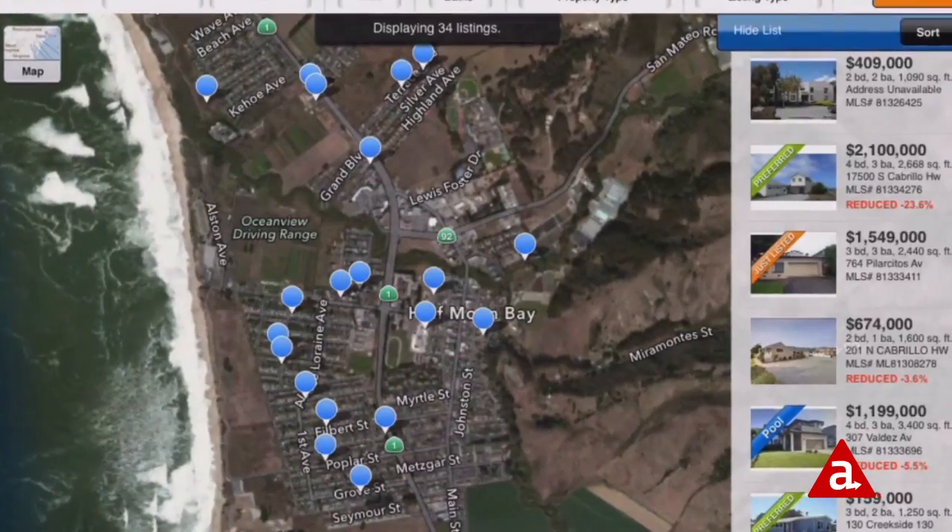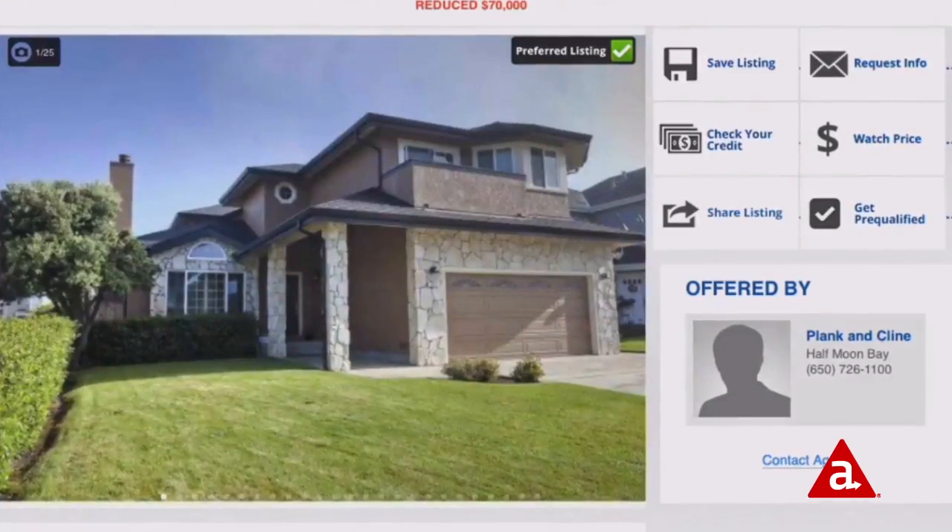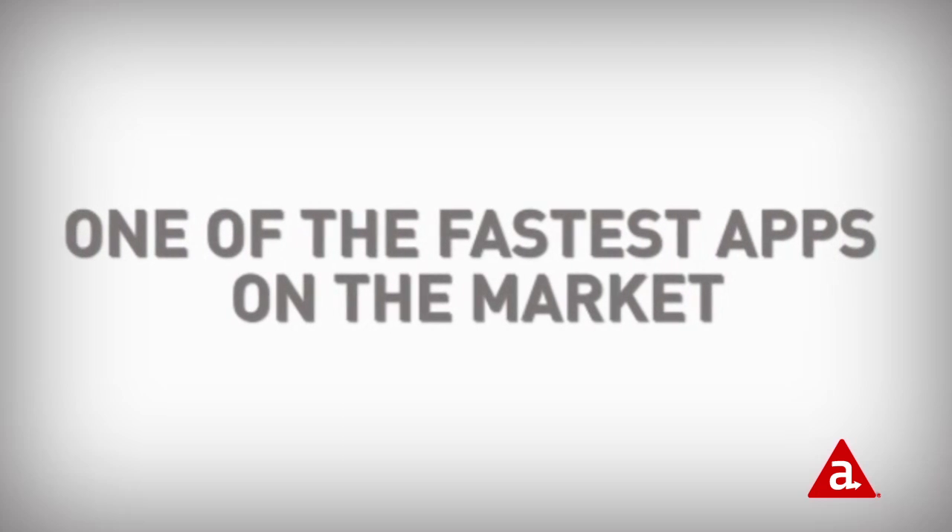Because everything we do is heavy map search. You're pulling in a lot of data points, you're throwing a lot of pins on a map — it couldn't be slow. The biggest key for us was speed, and Appcelerator provided that. We're at a point now where, with our new rentals app that we just launched, it's one of the fastest in the market.